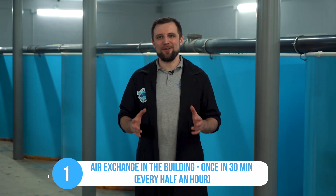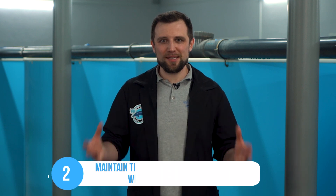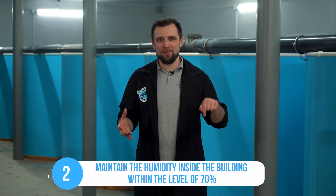Now let's talk about general requirements for fish farm ventilation. Requirements are quite simple and based on two basic principles. First, ensure air exchange in the room at least once an hour, or better once every 30 minutes — meaning the entire air volume should be completely replaced. By doing so, you will help remove carbon dioxide and reduce humidity in your building. Secondly, keep the humidity of the blocks and rooms within 70%. This will help preserve the lifetime of your building and equipment as long as possible.